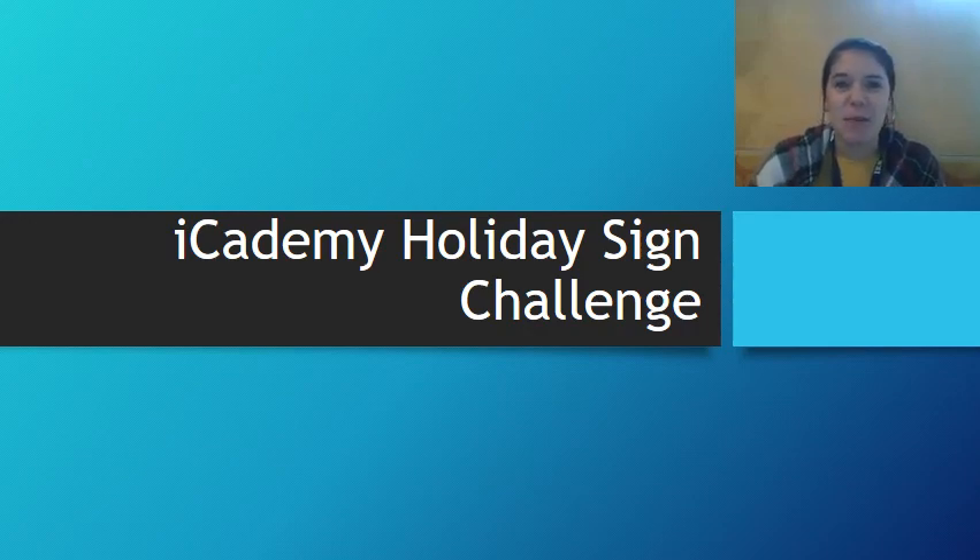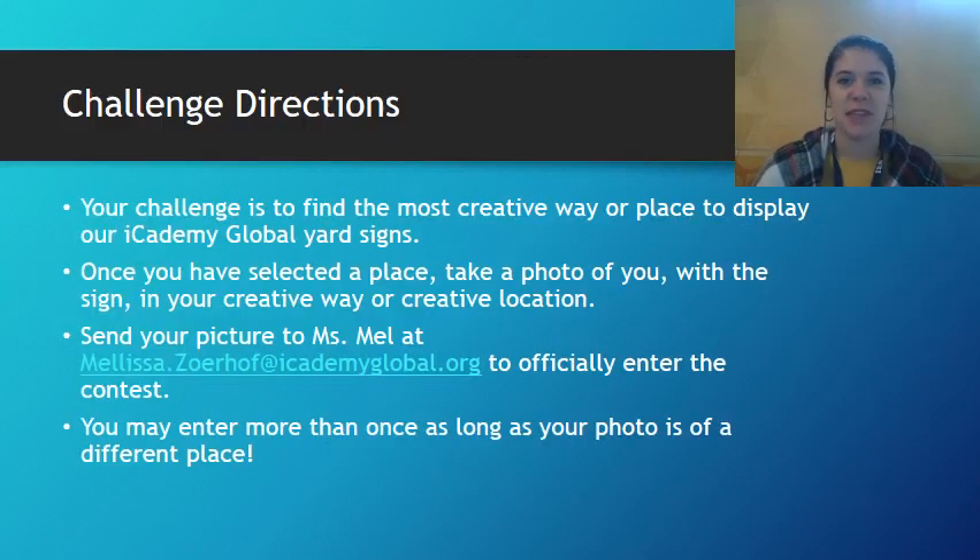Alright guys, today we are going to talk about the iCademy Holiday Sign Challenge. Get ready because some fun is coming your way. Here's how the challenge works: your challenge is to find the most creative way, or the most creative place, to display one of our iCademy book and art signs.